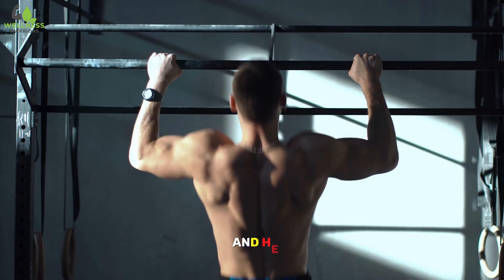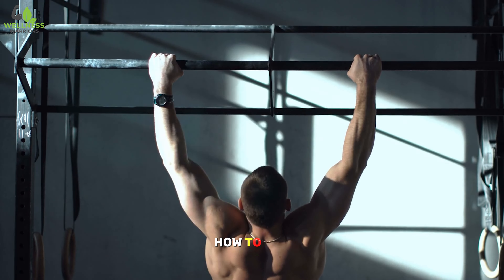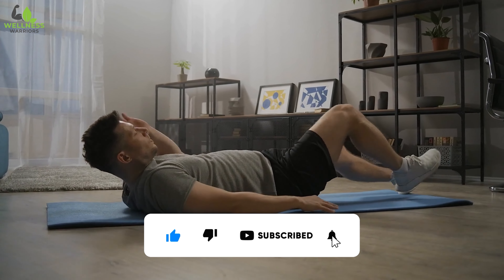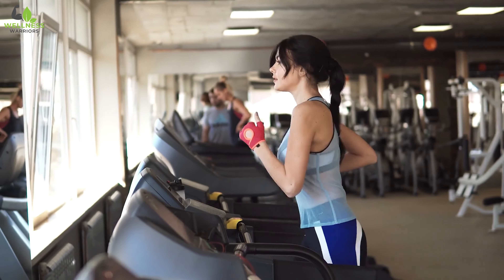Cheers to wellness and health. This is Wellness Warriors with another life-changing experience on how to take control of your healthy lifestyle. Please like, subscribe, and turn on notifications so you don't miss out on the latest health tips and tricks to a better life. Thank you for watching. See you again next time on Wellness Warriors.